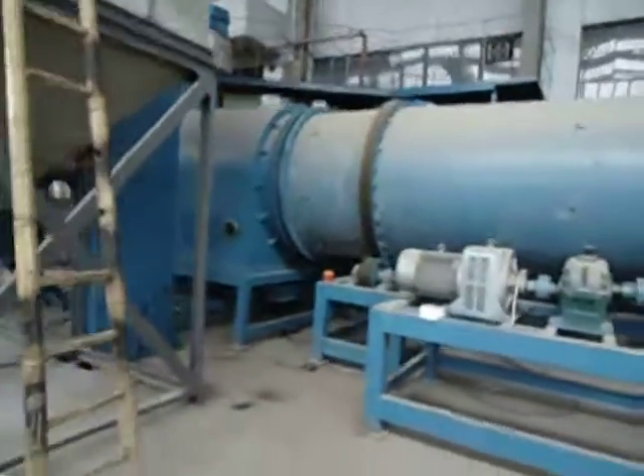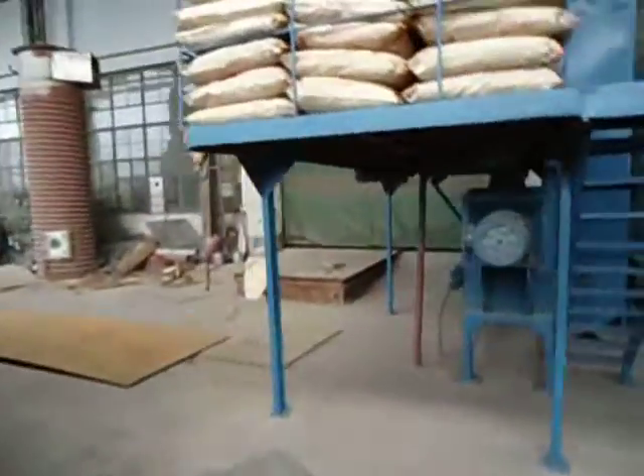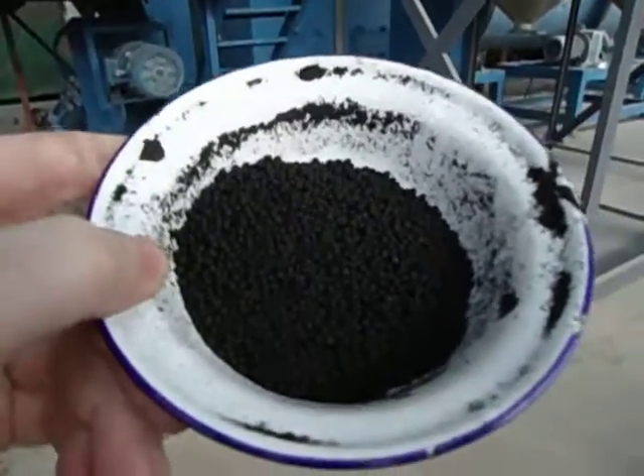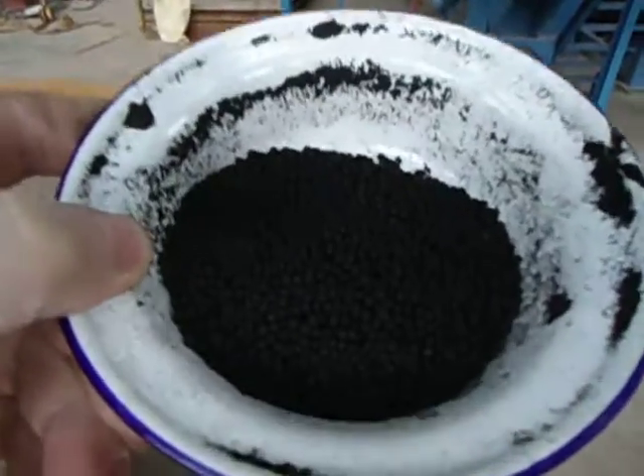This piece of kit can do about 20,000 tons per year, and the end product is a carbon-rich blended amino acid fertilizer.